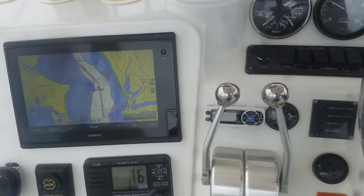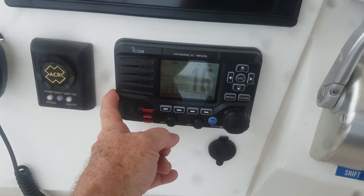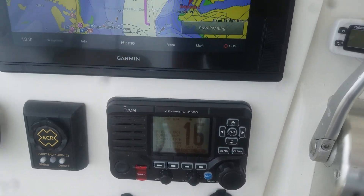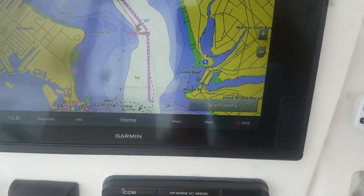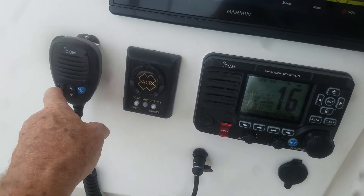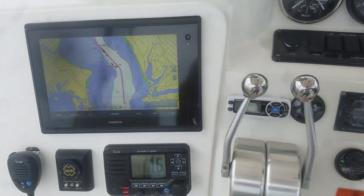So we've got everything done. I got the AIS Icom M506 installed. Here's the Ruth Ann coming up on us, catching up to us. We've got the USB charger here, remote microphone, ACR searchlight. Everything is clocked in and finished.